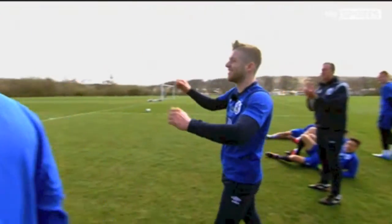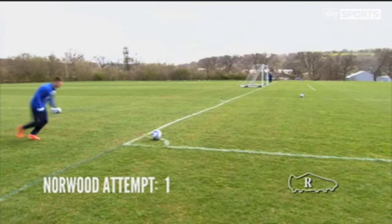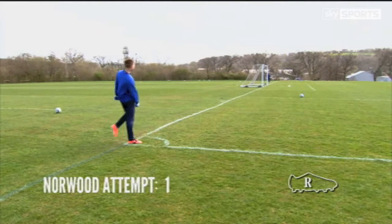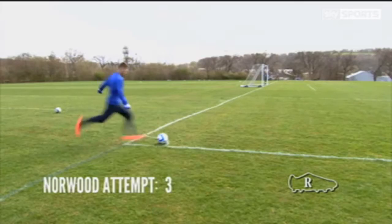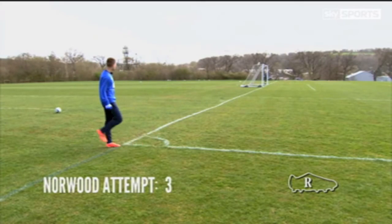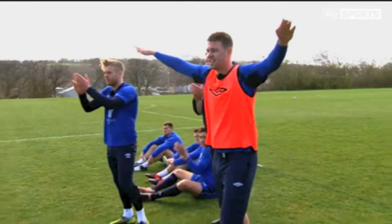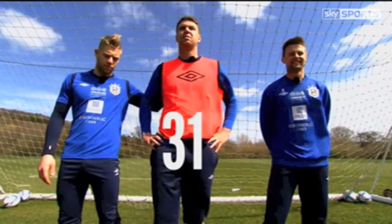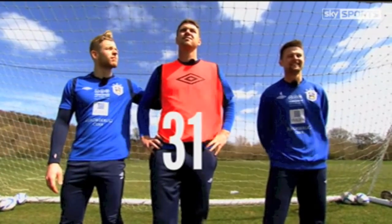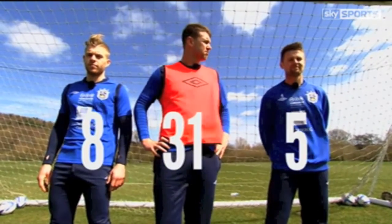Finally, it's Oli on his strong foot. If he gets it first time, he will be the new record holder. After a few attempts, Oliver scores and wins with a total of five. Anthony finishes third with 31 attempts, Adam finishes second with eight, and Oliver wins with five.